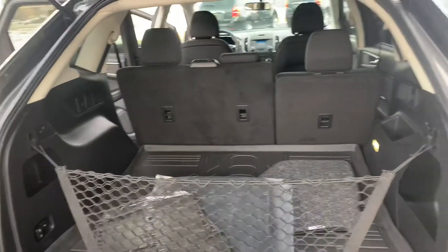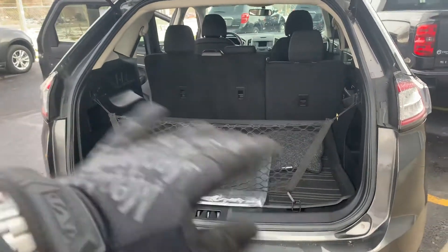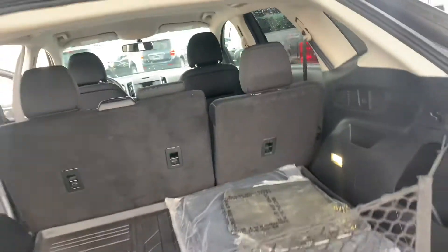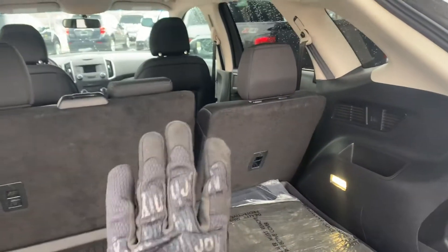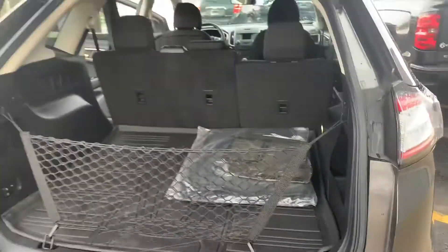This is the SEL trim package. So you have an SE, you have an SEL, and then you have a Limited — so this is right in the middle. Cloth seats, but you do get some of those nice creature comforts like the backup camera and the push-button start. A 60/40 split, reclining rear bench, original floor mat still in the plastic.